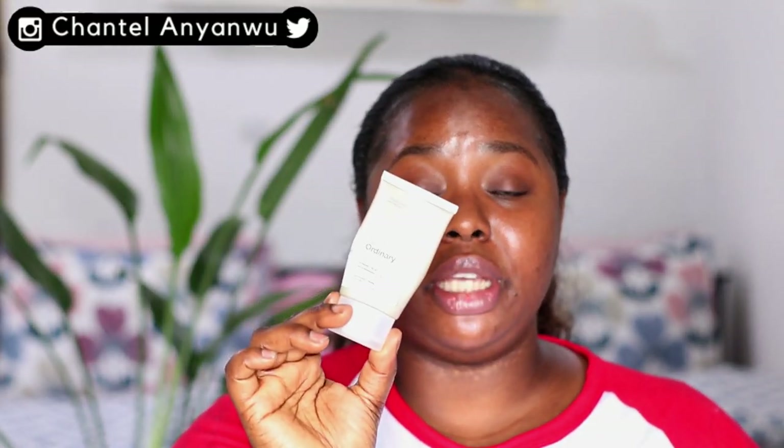Azelaic Acid is also water-based but heavier in density than the Niacinamide, so I apply Niacinamide first, then top it with the Azelaic Acid, and finish with sunscreen. That's all I do for my morning routine — just cleansing, toning, and those products.